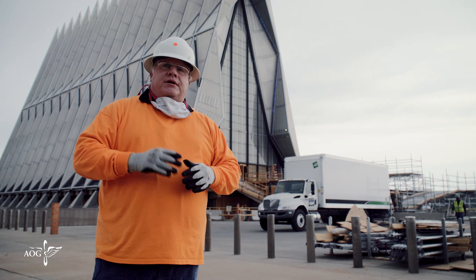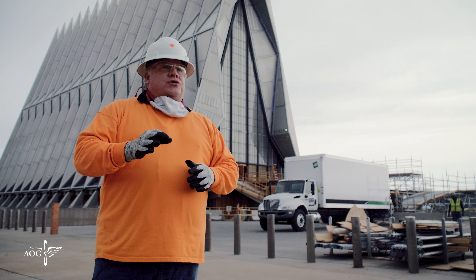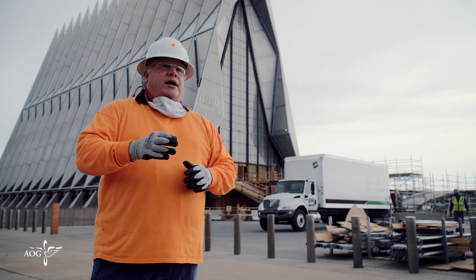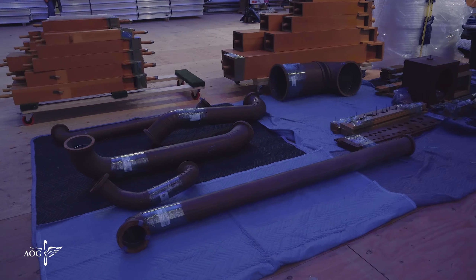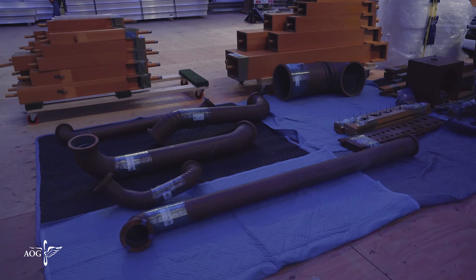For it to breathe, for it to make sound, there is a small leather pouch or pallet underneath every single pipe. There are miles of wiring in this organ. There are things that were built in 1962 and it's all aged as one component.